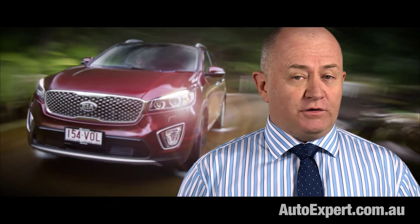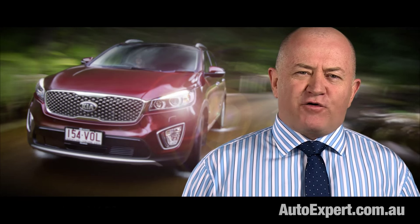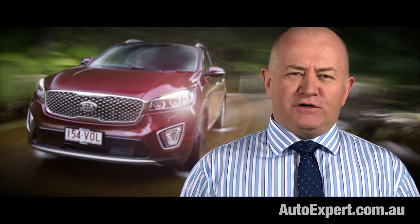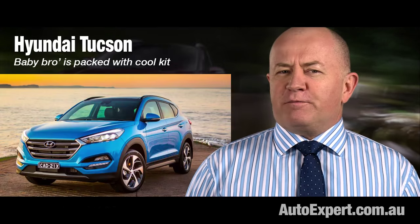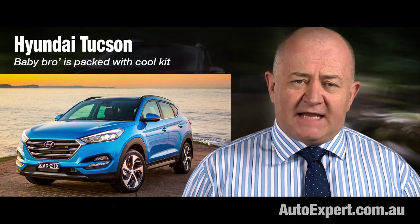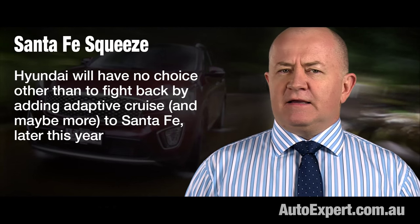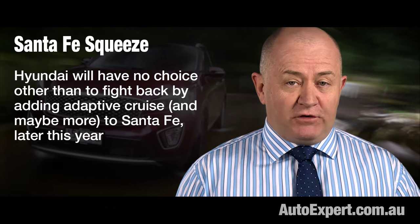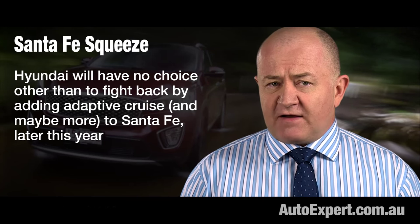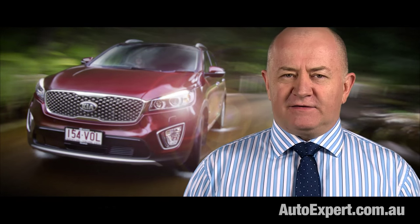Santa Fe — and I'm a huge Santa Fe fan — is copping a real squeeze right now, which is great news if you want to buy one. Sorento is squeezing from above, and the new Hyundai Tucson is putting pressure from below. Tucson has equipment Santa Fe lacks, like adaptive cruise. So it's a certainty that Hyundai will move in the next few months to add adaptive cruise and probably other active safety features to Santa Fe. They're not confirming it yet, but it's a done deal.